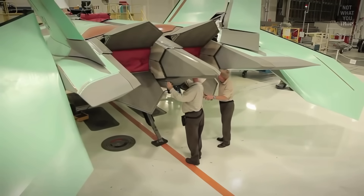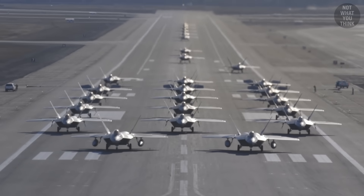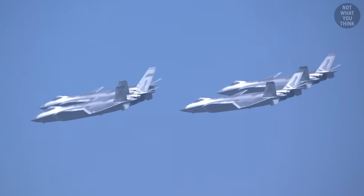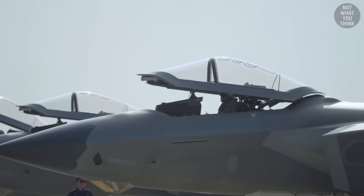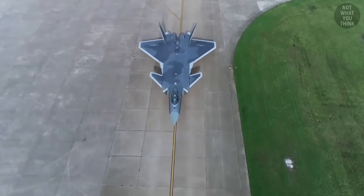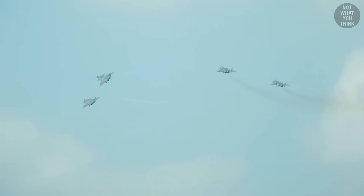The production of the F-22 ended in 2011, so the 185 airframes that exist today are it. Compare that to the J-20's robust production record, which towers over the F-22 with over 200 units as of 2023 and counting. The J-20's numerical advantage is a gap that will only grow.